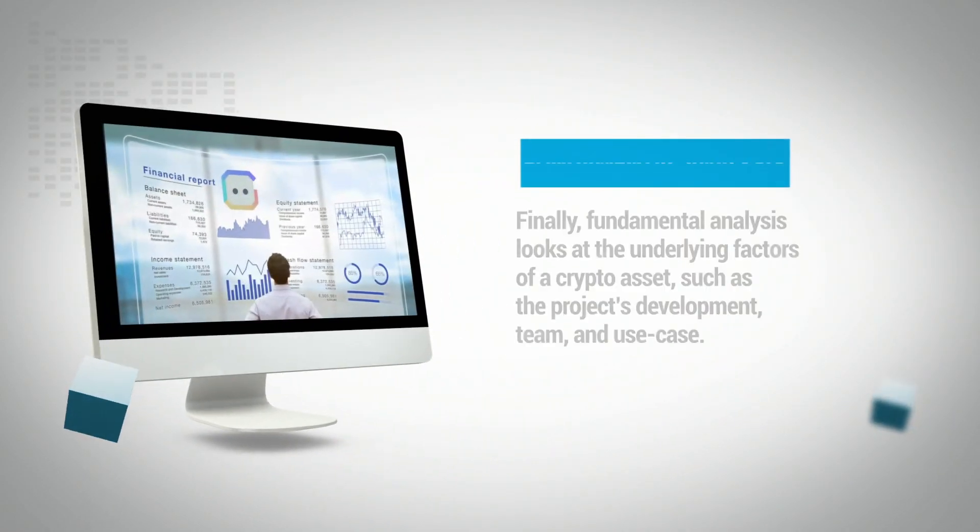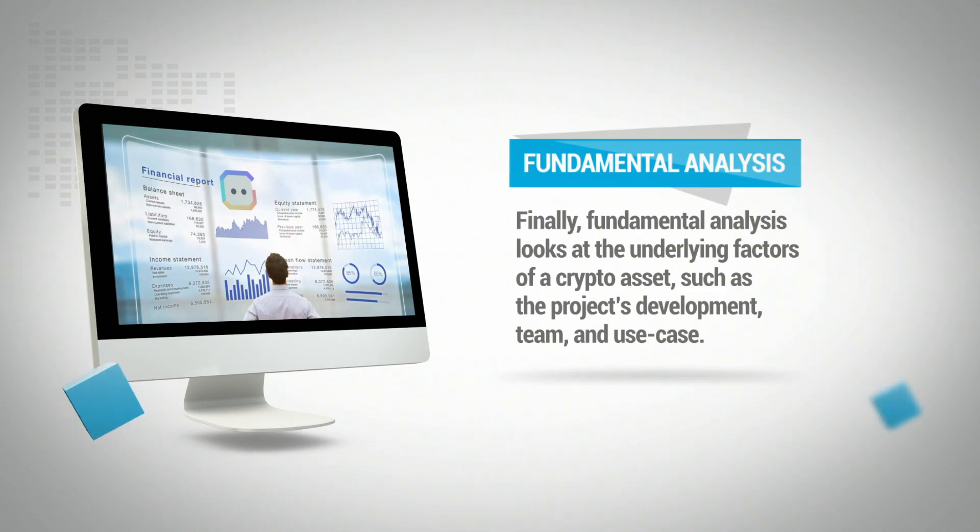Finally, fundamental analysis looks at the underlying factors of a crypto asset, such as the project's development, team, and use case.